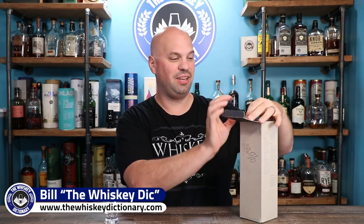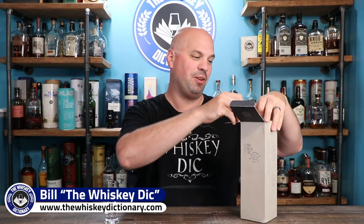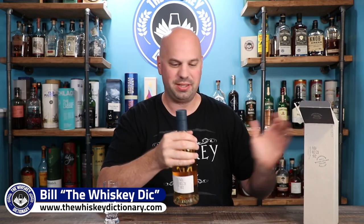Hey everybody and welcome to this first taste of the Ardna Merkin. This is a bottle that I randomly picked up only because I didn't recognize it. Going back to what I've mentioned before — pick up things that you don't recognize or that don't look all that impressive, because they're probably going to be interesting.